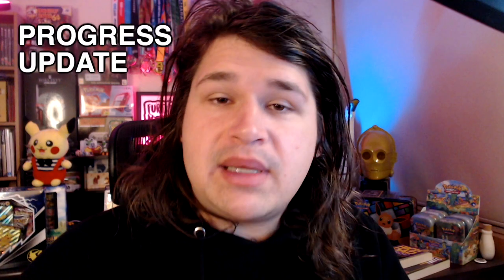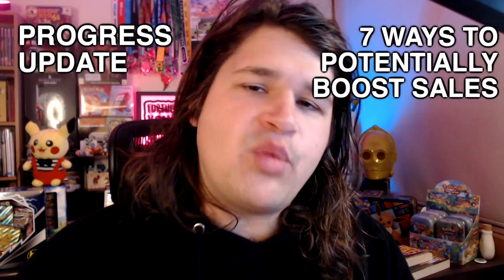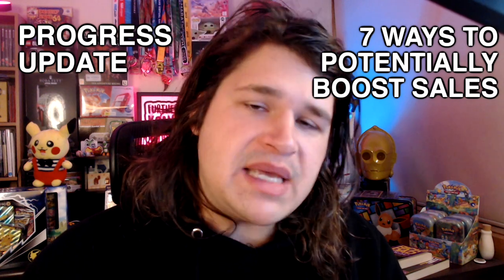That's the beauty of each week — next week could be completely different, so don't let the numbers get you down. Today we're going to be touching on two things: my weekly progress update, and then seven ways to potentially increase your eBay sales. Let's dive into the details.